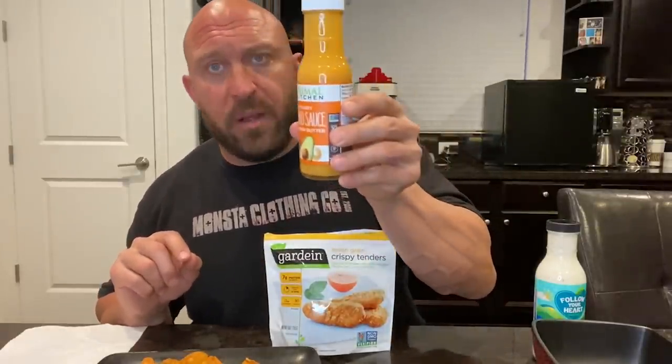These are the Gardein seven grain crispy tenders. I got two bags of these, mixed and tossed them in this Primal Kitchen no-dairy buffalo sauce — it's made with cashew butter and it smells absolutely amazing. These are buffalo plant-based vegan buffalo fingers. There are 35 grams of protein in each bag, so we've got 70 grams of protein right here, which meets the big guy's approval. There's 80 grams of carbohydrates total with two bags.